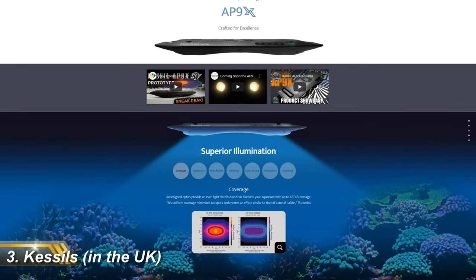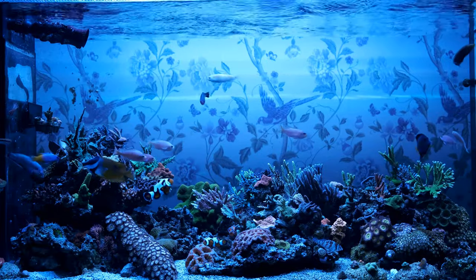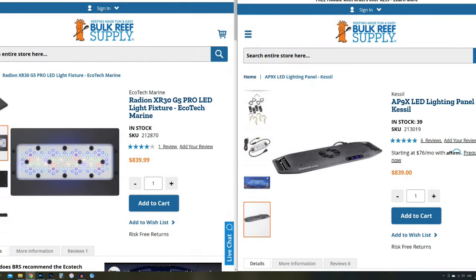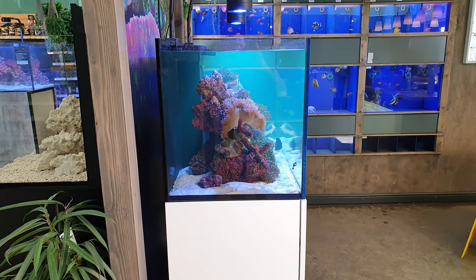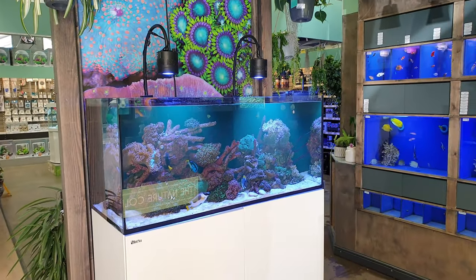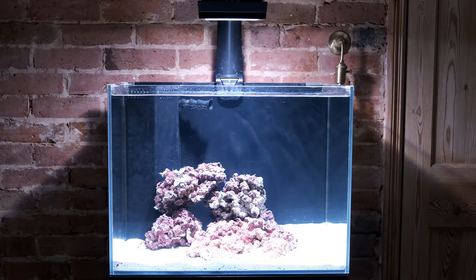Next on my list is Kessil. Kessil lights are another product I'm actually very fond of — I loved my old AP700 because it made my tank look absolutely stunning. In the US the AP9X costs $840, which is the same price as the Radion equivalent, the XR30. But here in the UK, where an XR30 will set you back around £735, a Kessil AP9X costs over a third more at £1,000 — and that is the single biggest reason you don't see Kessils much here in the UK. Radions are vastly superior in terms of value: they're much cheaper and also more powerful in terms of PAR output, so you'd need to buy more Kessils than Radions to cover the same tank.